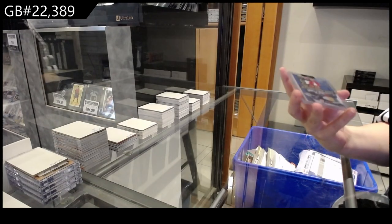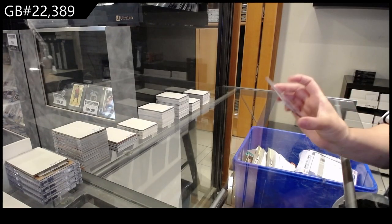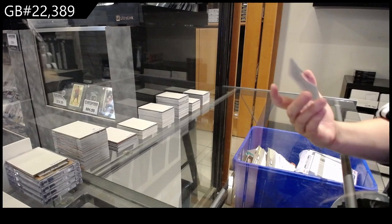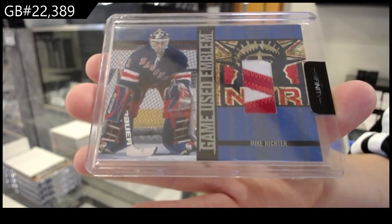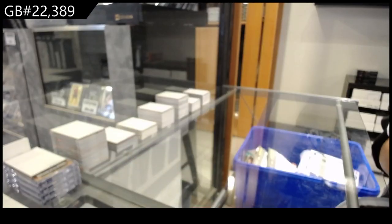And last but not least, a game-used emblem for the New York Rangers of Mike Richter. There we go, folks.